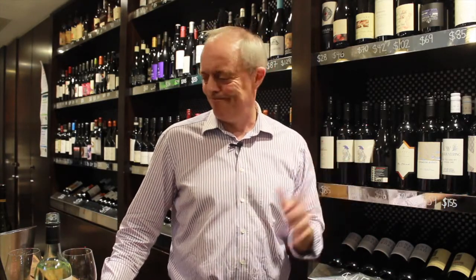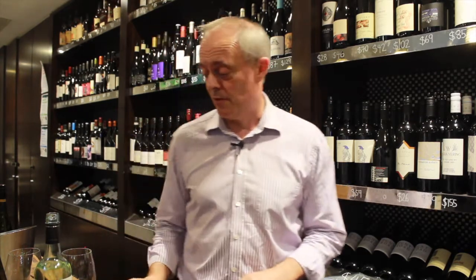Hi, Jeremy Oliver here with Cellspace TV from The Botanical in South Yarra. What I'm going to be talking about now are two white wines that are slightly off-piste, little variations on things that people don't really drink much of these days.